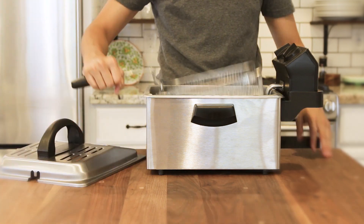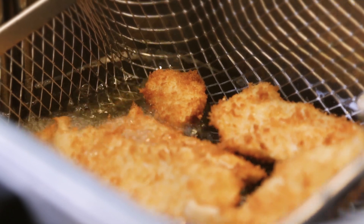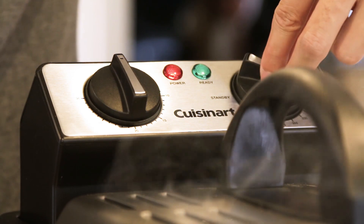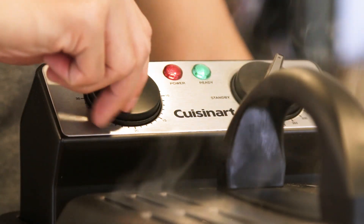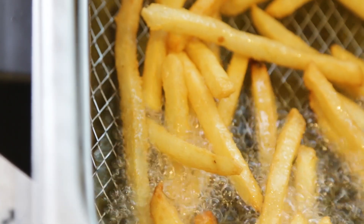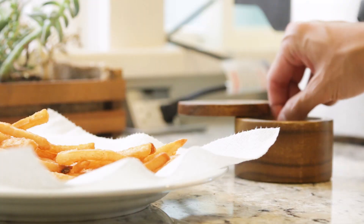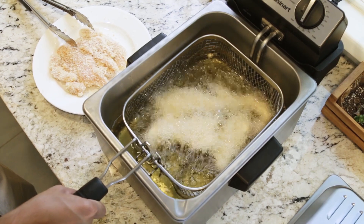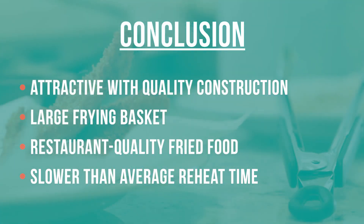The Cuisinart took the top spot for best overall fryer in our tests. It's aesthetically pleasing and well-constructed, plus it's convenient to clean. This fryer has a large basket that can accommodate a whopping 2.5 pounds of food, and its 1,800-watt power means that it heats oil quickly and can maintain temperatures well when food is added. Finally, and most importantly, it produces restaurant-quality fried food. The only downside we found was that its reheat time was slightly slower than its competitors. However, it did maintain a sufficient temperature to cook all the test foods evenly and without any oily residue.